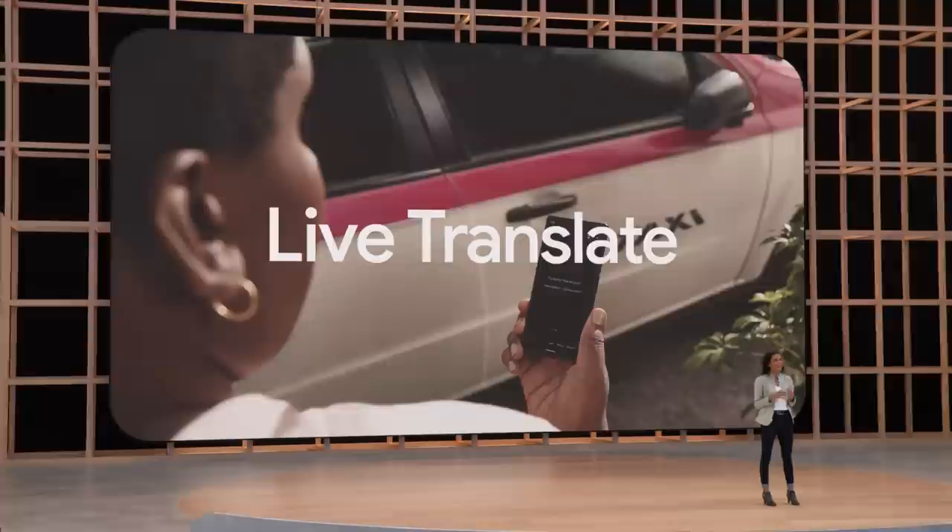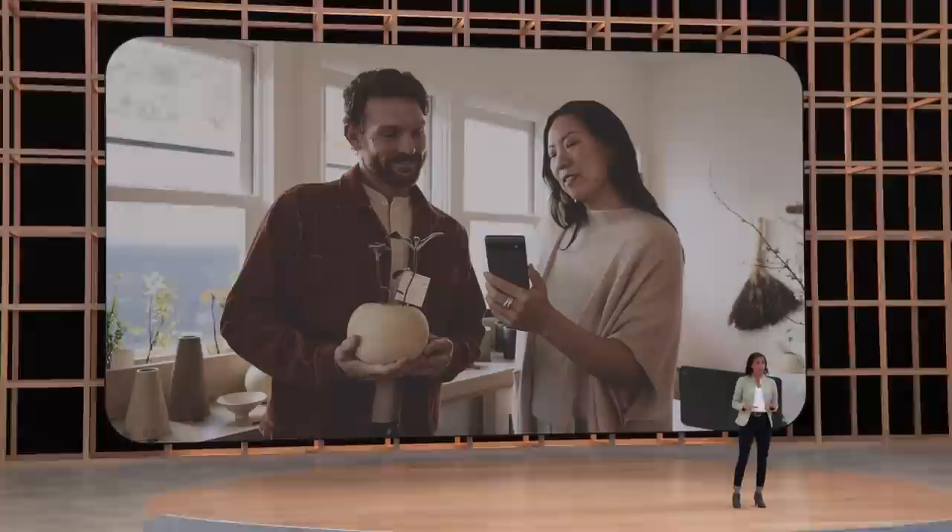The bank employee knew exactly how to help the person. What could have been a really frustrating moment became an empowering one. Breaking down language barriers shouldn't be just for the most expensive smartphones — it should be for everyone. And thanks to Tensor, we're able to bring Live Translate to Pixel 6a.